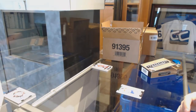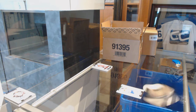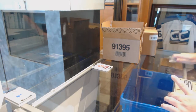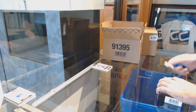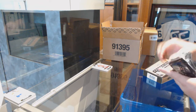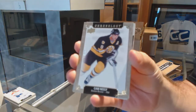So we've got a Bure patch out of 50, a Potvin patch auto out of 50, a Letterman out of 15 — Curtis Joseph — and we still have half the case to go. They did a great job. We've got a Boston Bruins Cam Neely numbered to 222.